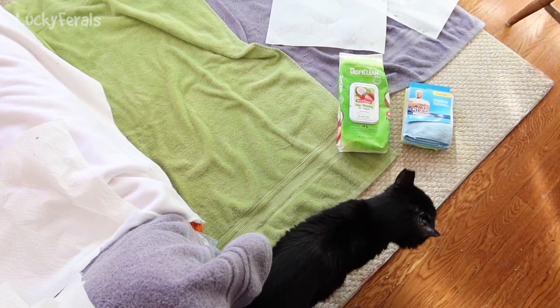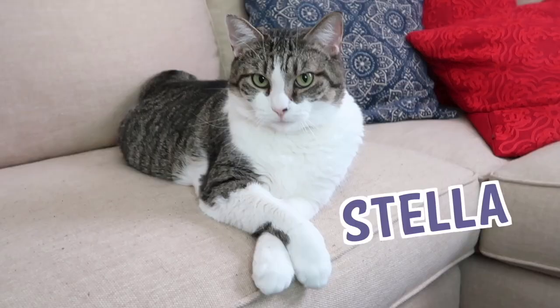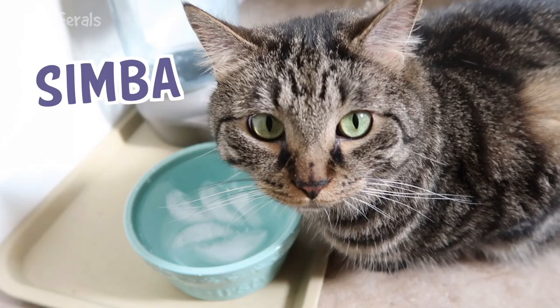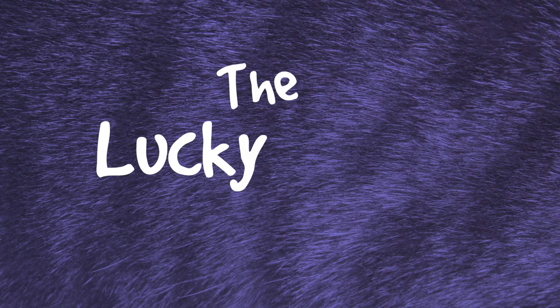I'm here with Ditto, and today I'm trying something new as far as pet wipes go. Stella, Splash, Simba, Hydrox, Ditto, and Boo — The Lucky Ferals.